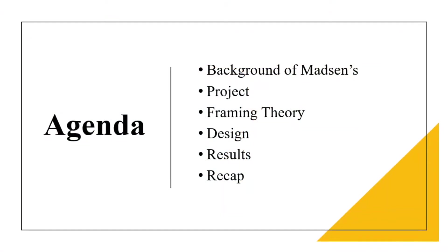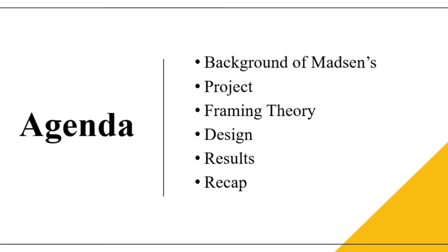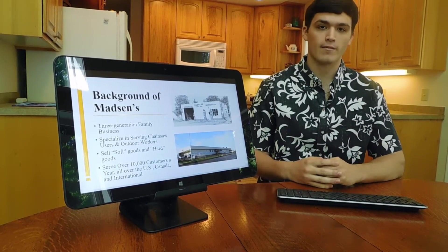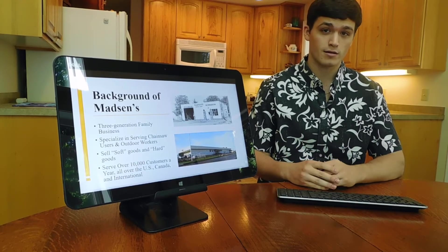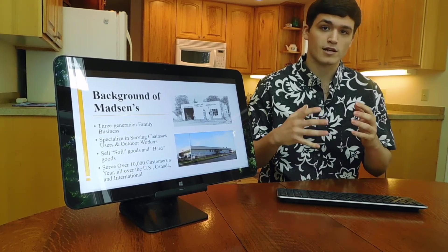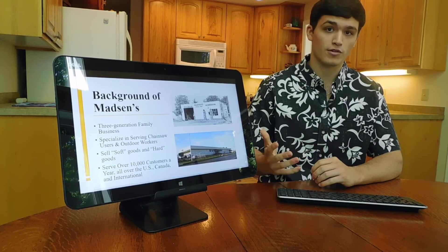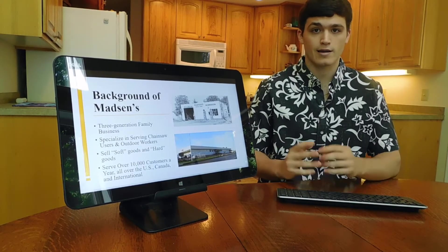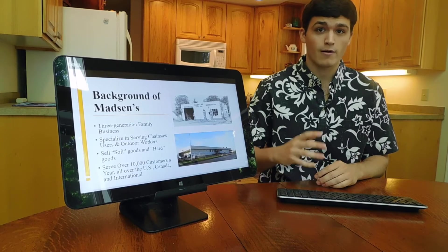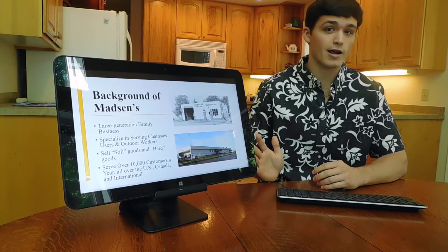Madsen's is a three-generation family-owned business located in Centralia, Washington. Madsen's specializes in serving professional chainsaw users as well as other outdoor workers. Aside from selling chainsaws and other power tools, Madsen's also has a wide variety of soft products which include clothing like shirts, pants, socks, and hi-vis gear. Madsen's also serves over ten thousand customers a year across the US, Canada, and internationally.